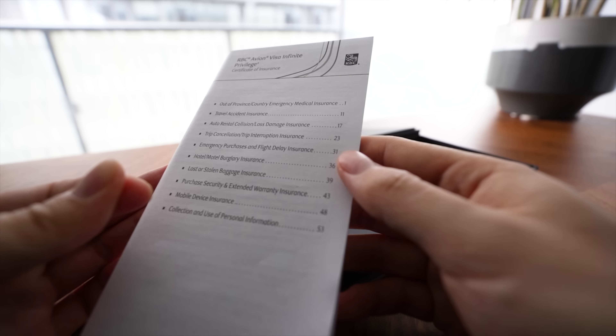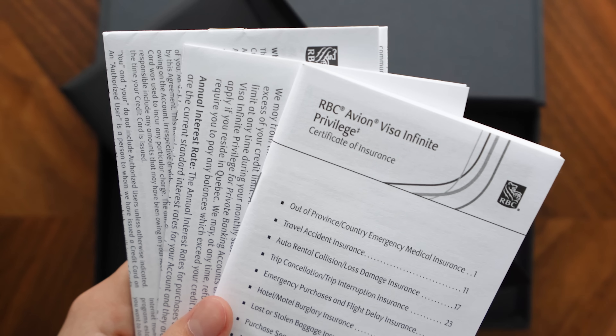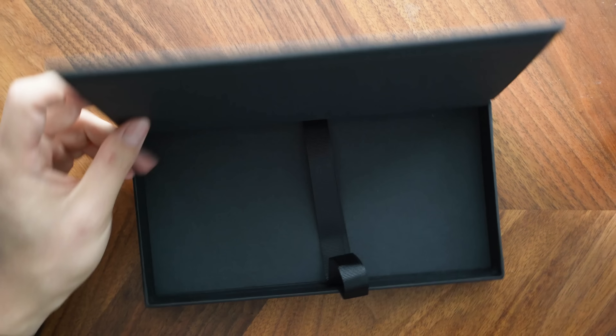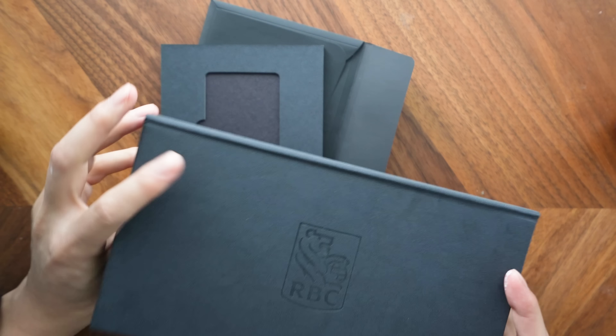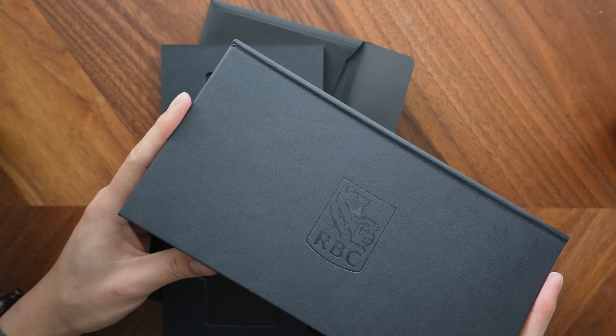These are just the standard disclosure statements, the credit card agreement, and the certificate of insurance for all of the insurance perks you get as a card holder. Personally, I almost never keep the physical copies of these things whenever I get a credit card in the mail - usually I just throw them out or put them in the shredder, and if I ever need to refer back to them, these are typically found online as well. So we can put this aside - the cool envelope is something I might keep alongside the cardboard tab.